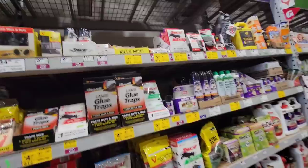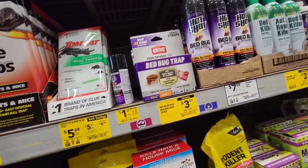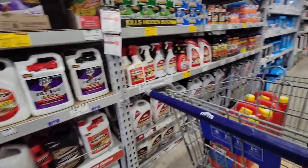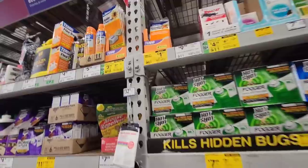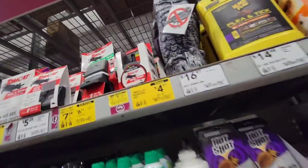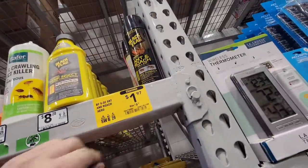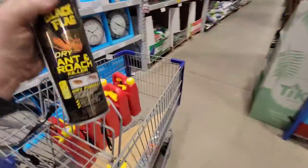Here you go - $14, now $3 bed bug trap. They're trying to get rid of stuff. We're looking for clearance - $5.17 for $9, that's not really that low. What's this? $1.67, they were almost $4.50 - household insect traps. We got some Black Flag ant and roach killer, clearance for $1.97, was $7. We might be able to get four or five bucks for them at the market, so we'll try them.